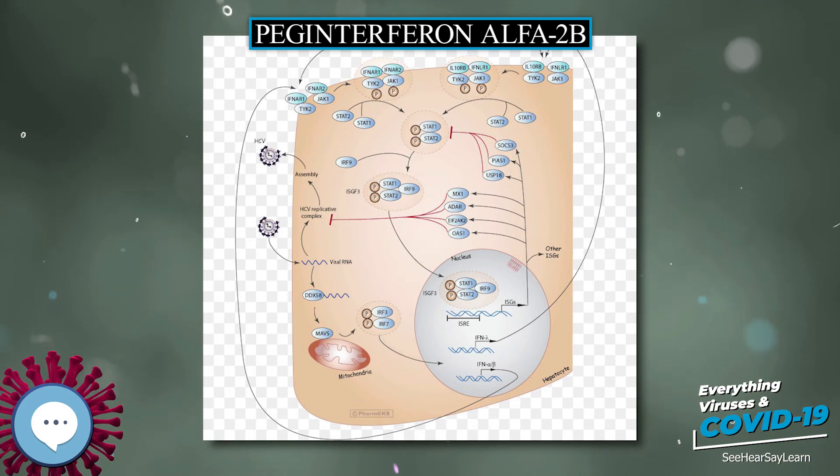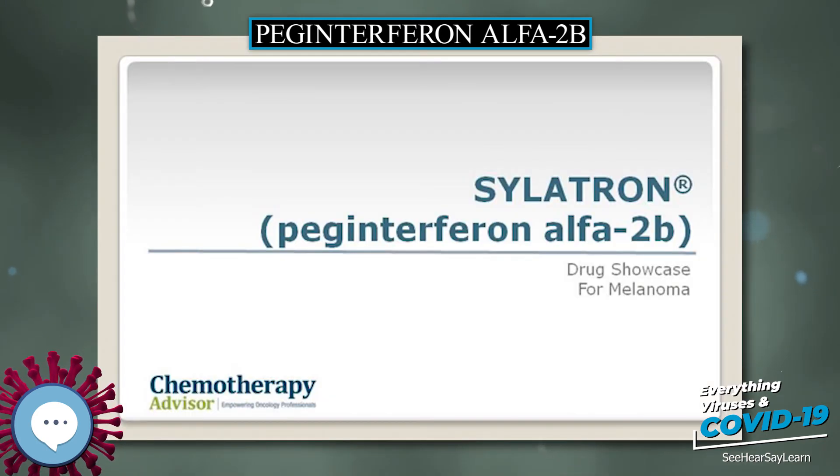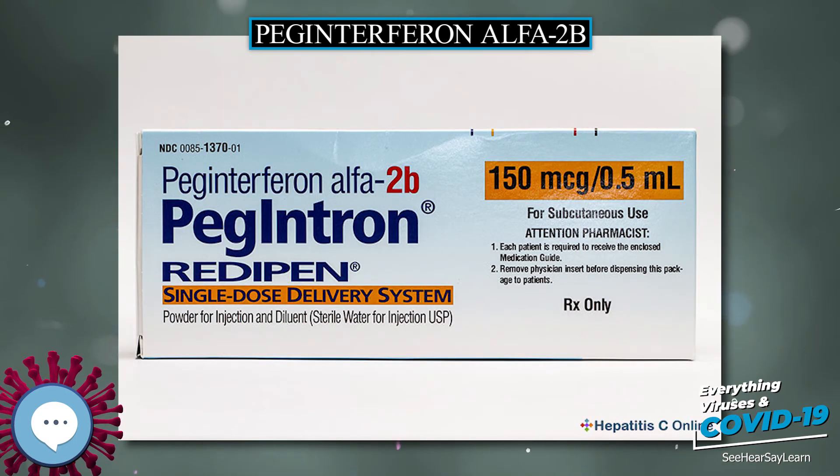The phosphorylated STATs then dissociate from the receptor heterodimer and form an interferon transcription factor with P48 and IRF9 to form the interferon-stimulated transcription factor 3, ISGF3. This transcription factor then translocates to the nucleus where it will transcribe several genes involved in cell cycle control, cell differentiation, apoptosis, and immune response.